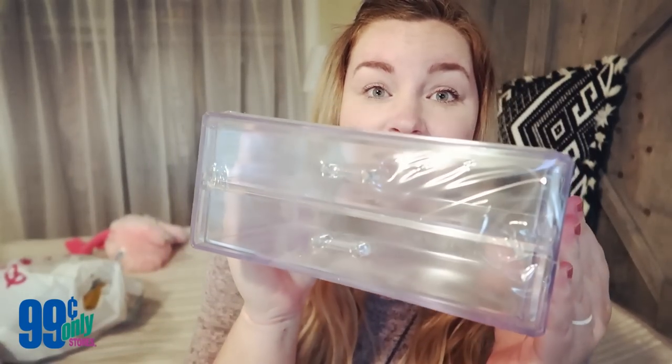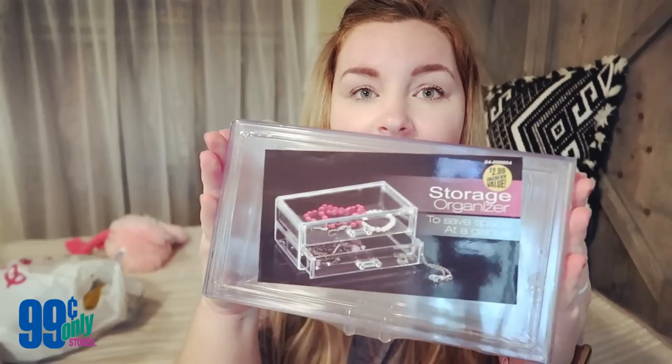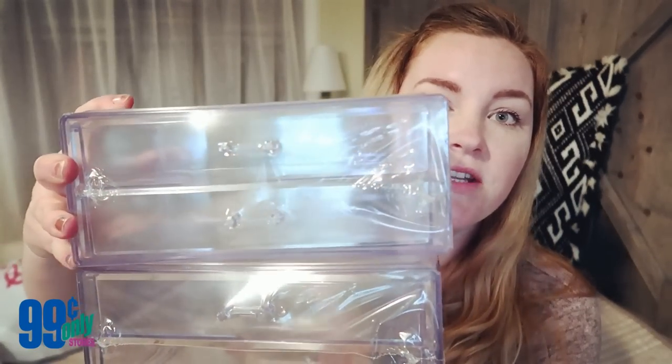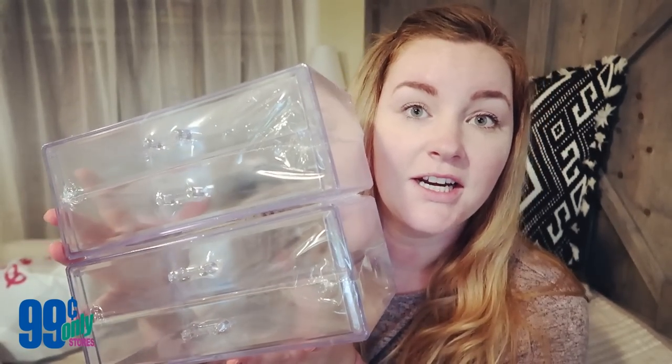The first couple things I got are not flamingo themed, but I wanted to show you guys anyway because they are an amazing deal. These acrylic drawer cases were only three dollars. Look how big this thing is! I got two of those and I plan on just gluing them on top of each other so I can put my makeup, craft supplies, or nail polish in here.